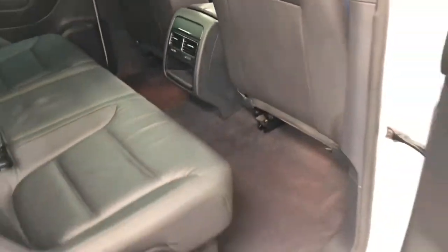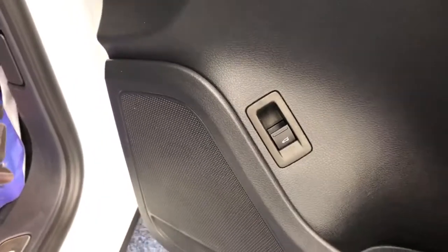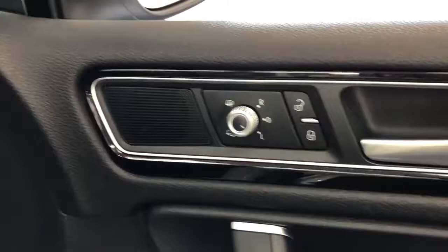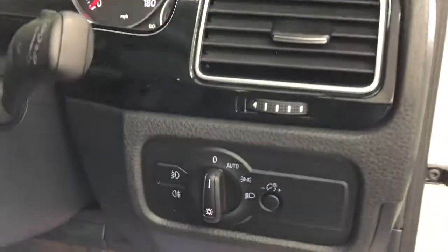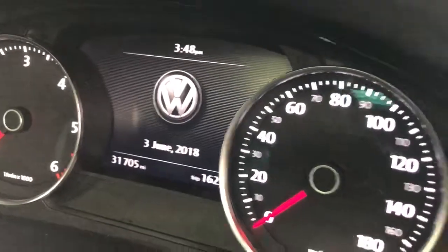Show you the view from the driver's side. They drive so well, these cars. There's your switch to open the boot from inside, electric windows, electric mirrors and the locking switch. Automatic light activation. This car has covered 31,705 miles.